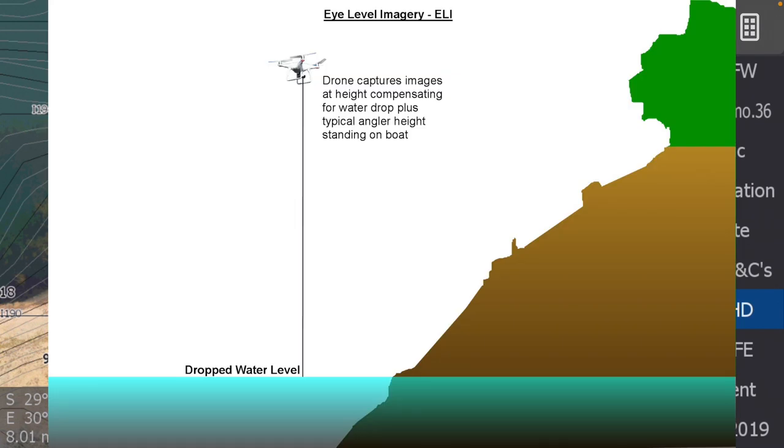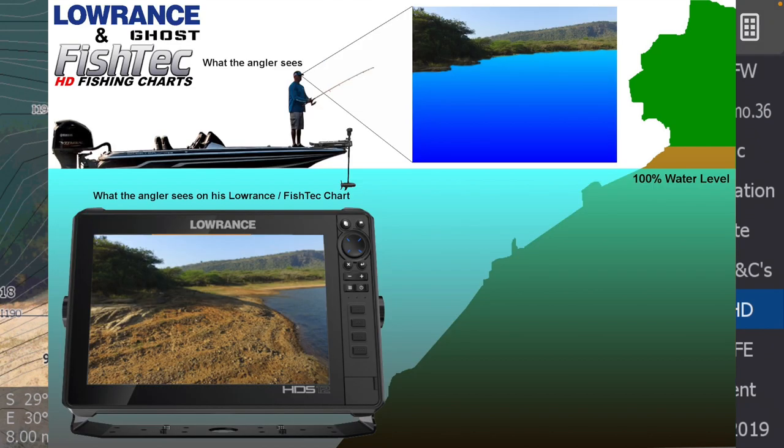Eye-level imagery is where I used the drone when the dam was at a low level to record images around the dam. The height at which I placed the drone was the amount the dam was down, plus I added six or seven feet from the water — as if a typical angler was standing on the bow of his boat looking at that area. That is basically what you would see when the dam comes back up to 100%.